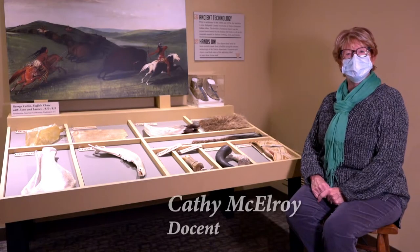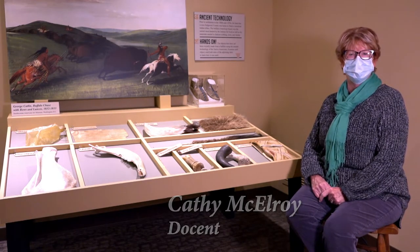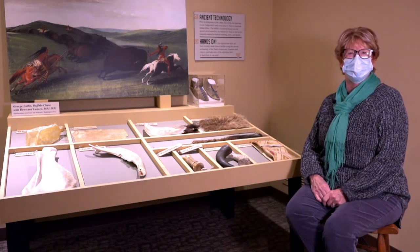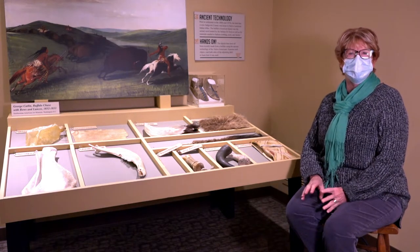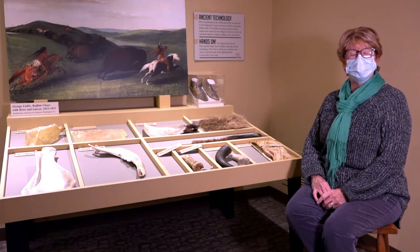My name is Kathy. I am a docent here at the Historical Museum. A docent is the person who gives you a tour through the museum and knows about all the different things that are here. This tour that we're going to do today is called the Bison Tour.